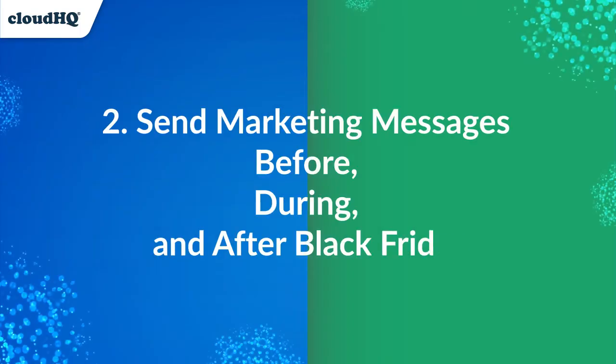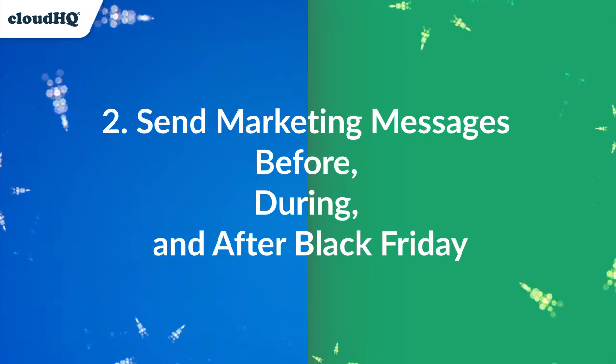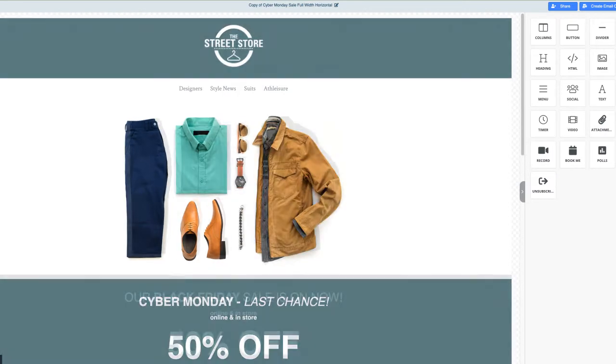Use the editor to switch up your promotions and send multiple messages before, during, and after Black Friday to keep your creative fresh and sustain engagement.